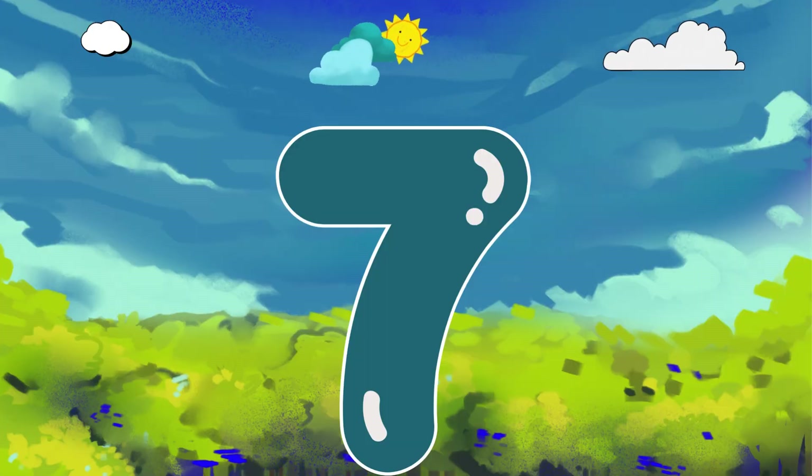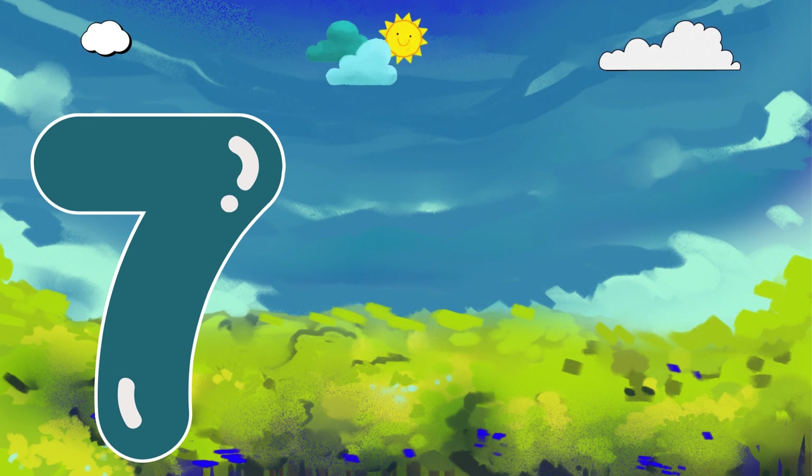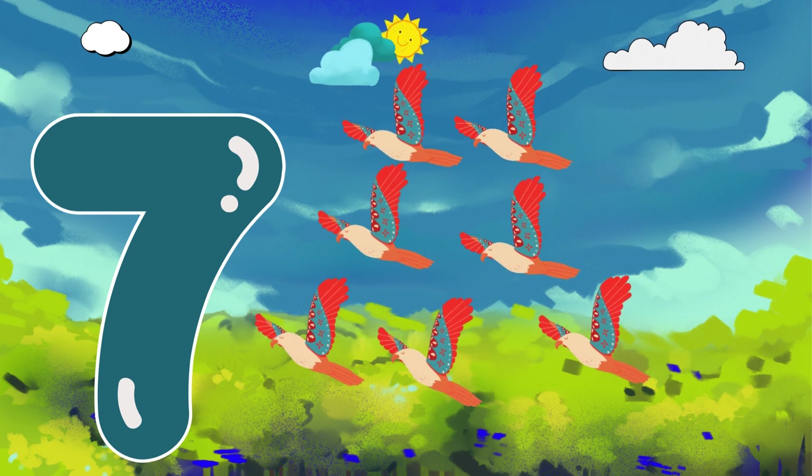Here comes number 7. Hi! I'm number 7. I love nature. Check out my 7 birds. 1, 2, 3, 4, 5, 6, 7! 7 chirpy friends. How sweet!